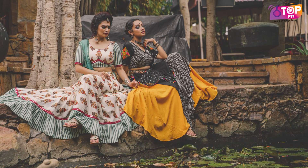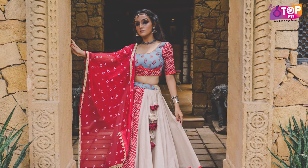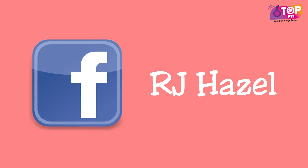Thank you so much. Thank you. What is your favorite color combination? This young man is on my Insta ID, Top RJ Hazel, and on my Facebook page, RJ Hazel. Don't forget to post your pictures. Wishing you a very happy Navratri!